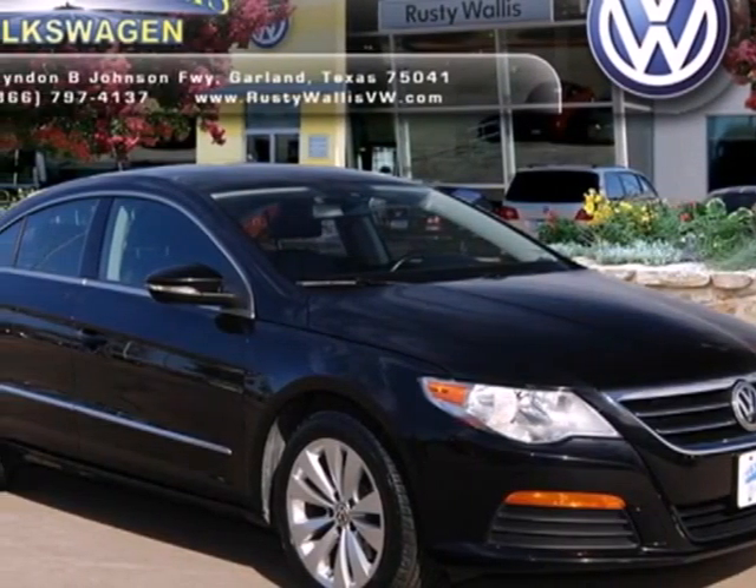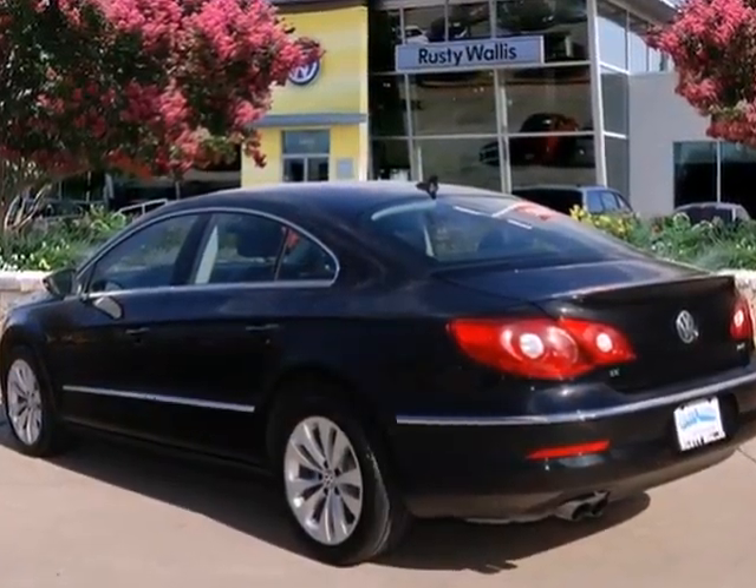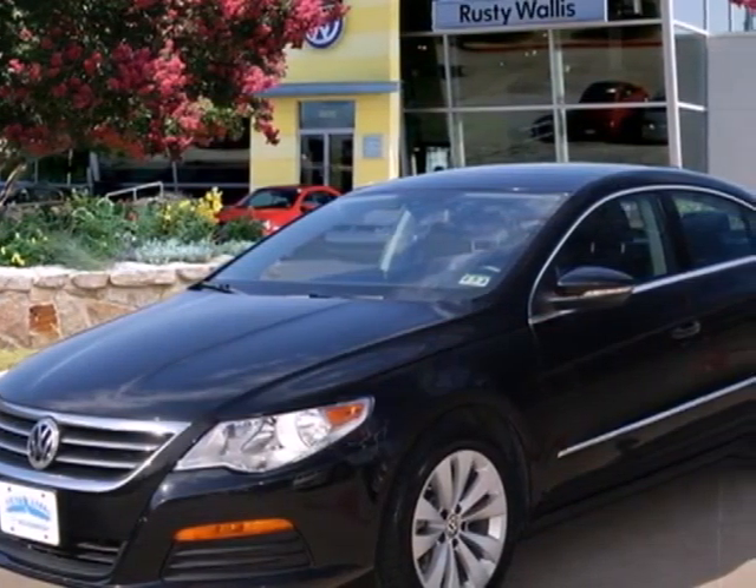Here's a 2012 Volkswagen CC. The comfort that this sedan provides is unlike any domestic manufacturer in a similar price range.